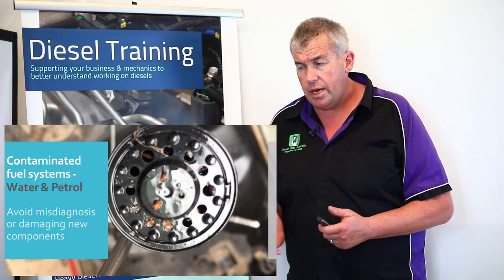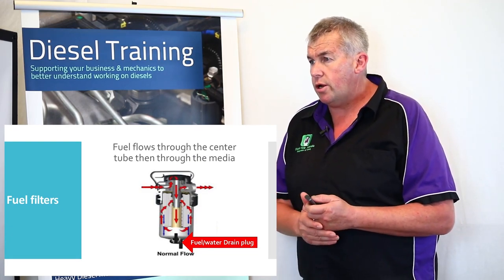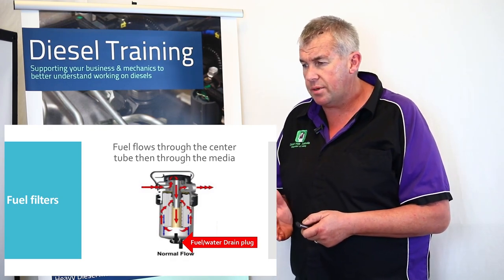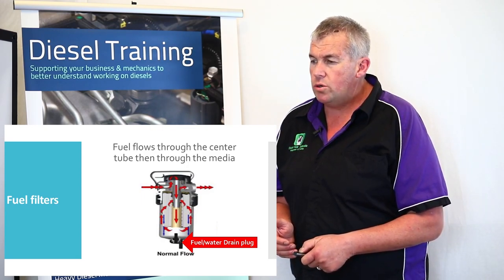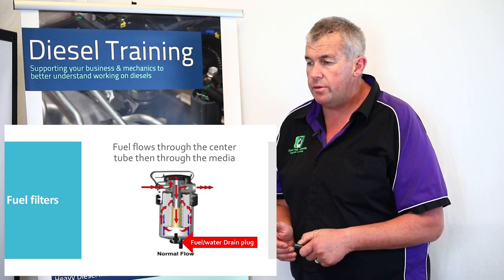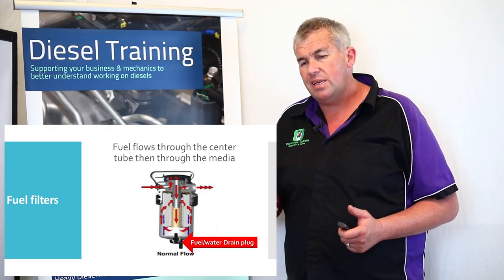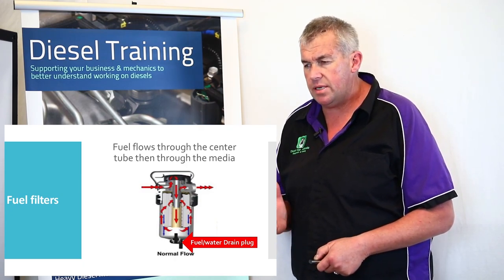Regarding contamination, look at this fuel filter schematic. Most fuel filters are designed so that water and contaminants flow through the tube and sit at the bottom, because all diesel fuel filters should have a drain tap on the base — or a water trap compartment. When not replacing fuel filters, in between services you must drain the drain tap for around seven to ten seconds to allow any water to come out.